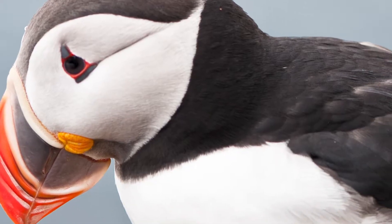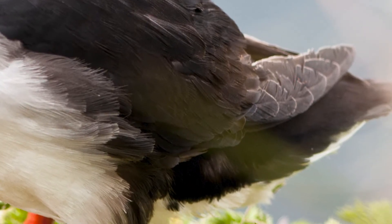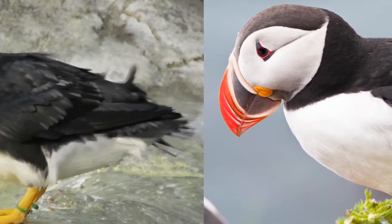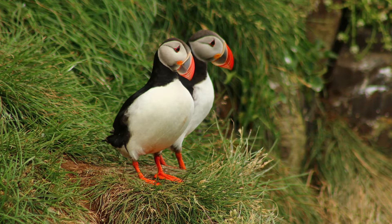Puffins are quite small and they have quite a thick black and white plumage which helps to keep them warm. They have black necks, backs and wings with white underparts and whitish feathers on each side of their face. In the winter their feet and legs are yellow, and then during breeding season they're a brighter orange colour. Males are usually just a bit bigger than females.